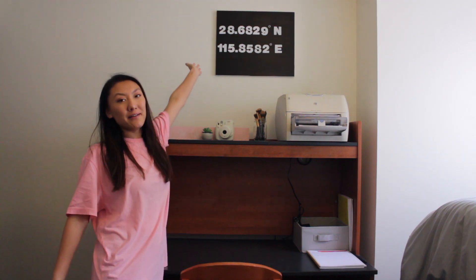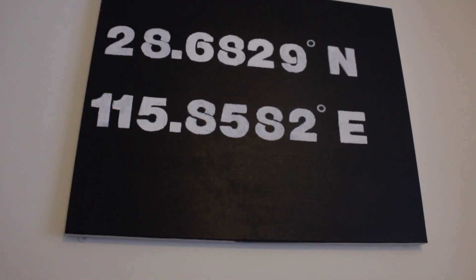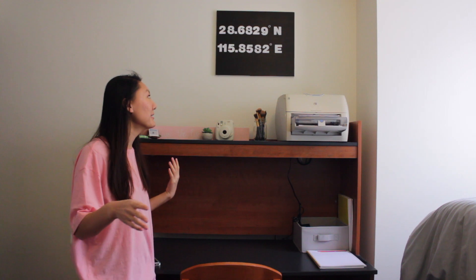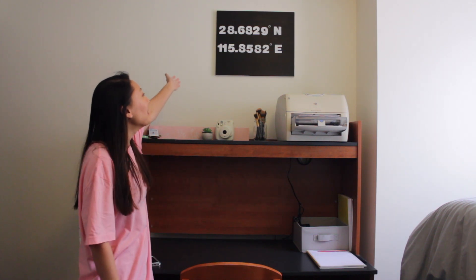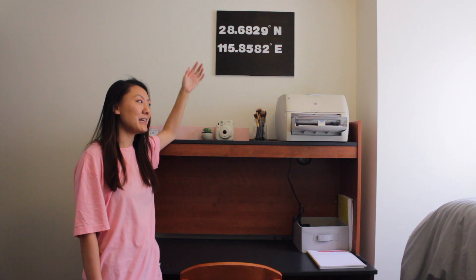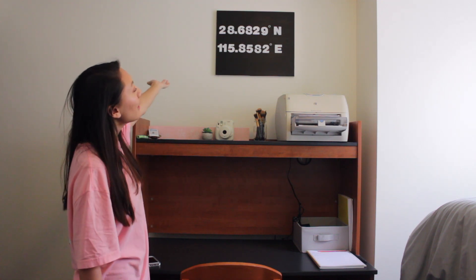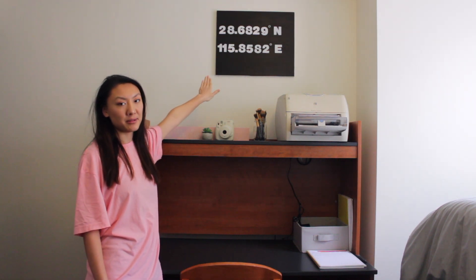I also forgot to show you something above my desk — I have this canvas up here. That's also from my DIY room decor video. It's a canvas I made with some coordinates on it — these are the coordinates of my birthplace in China.